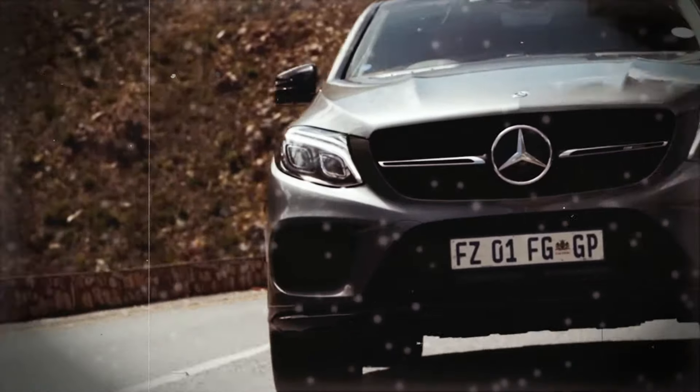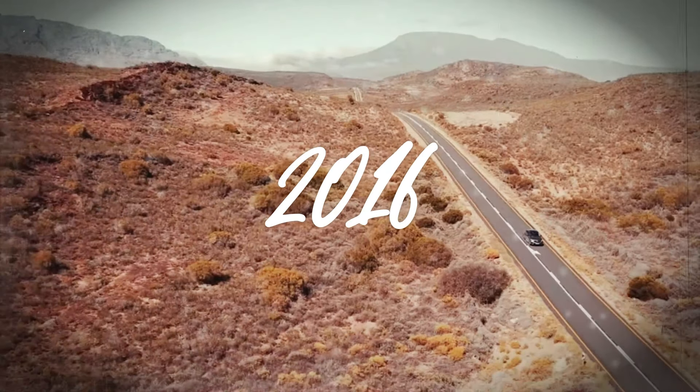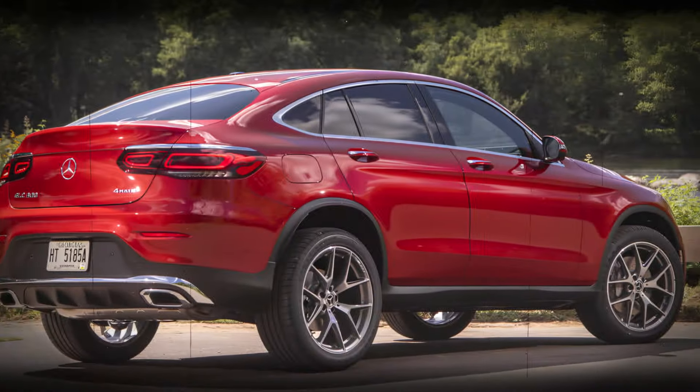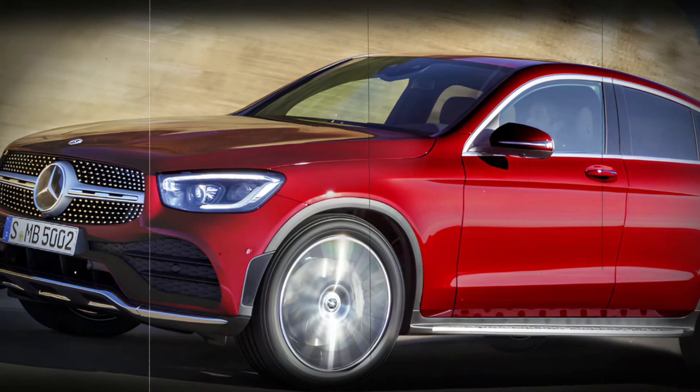Let's start with the backstory. The first generation of the GLE Coupe was introduced in 2016 as a production version of a concept initially revealed at the Shanghai Auto Show in 2015. A significant update came in 2019, but now Mercedes is back with a complete generational overhaul.